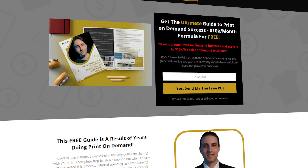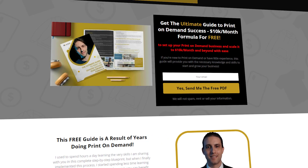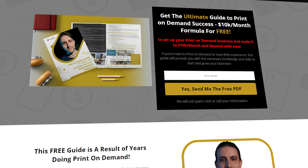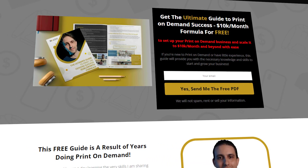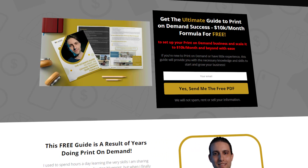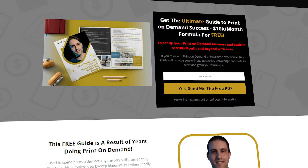I'm going to share my screen with you guys and show you my findings. For those of you who are just starting out trying to make money with print on demand, you can download the ultimate guide to print on demand success down below in the description completely for free, to learn how you can set up your print on demand business and scale it to $10k a month. Check it out — it's definitely going to help you out.